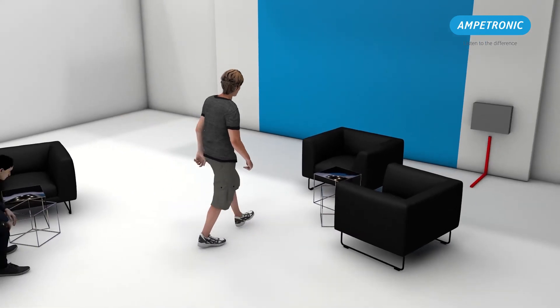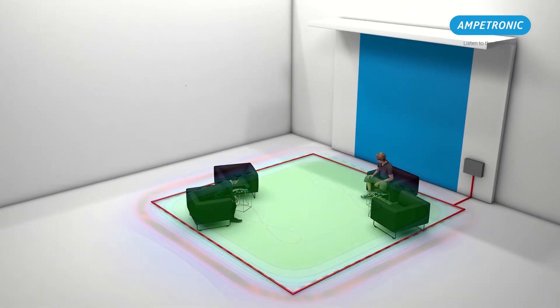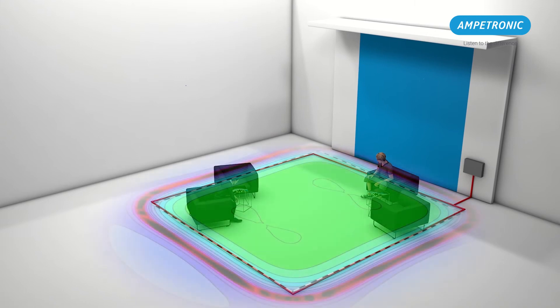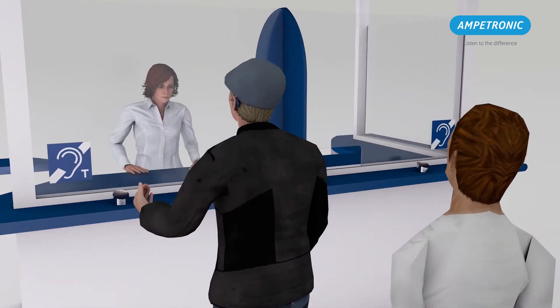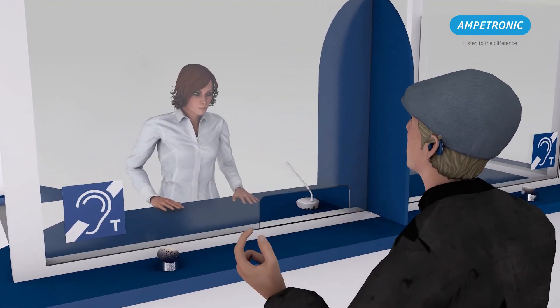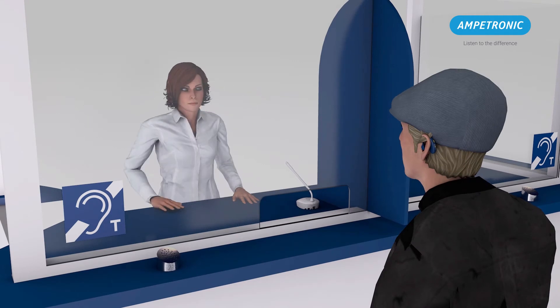It is not always necessary to loop an entire area. In smaller spaces, a wall-mounted loop driver is sufficient to generate the field required. Hearing loops can also be found in use wherever there is a need to speak and hear on a more personal level in a noisy environment, such as a retail counter or reception desk.